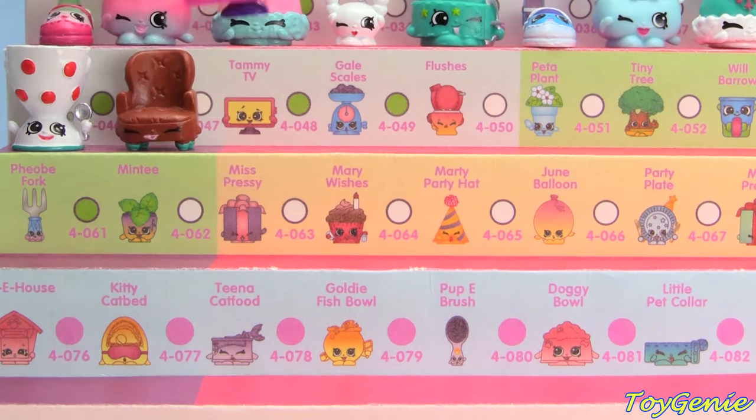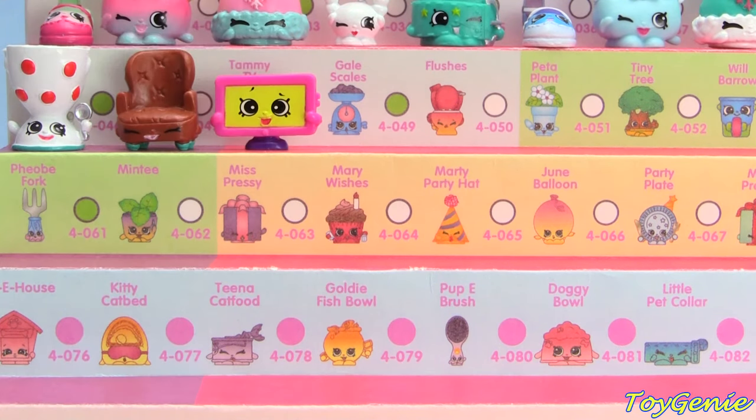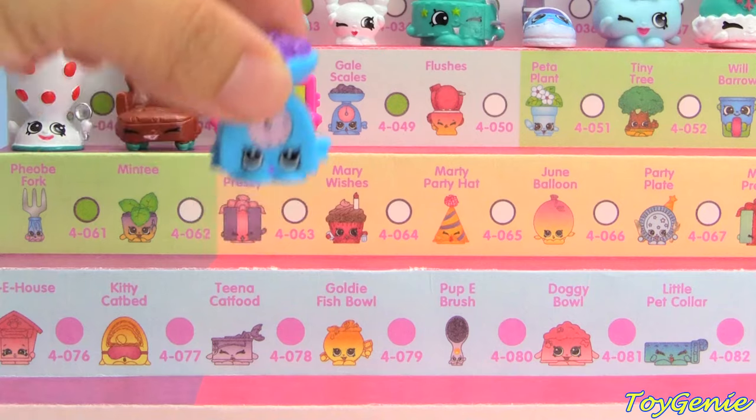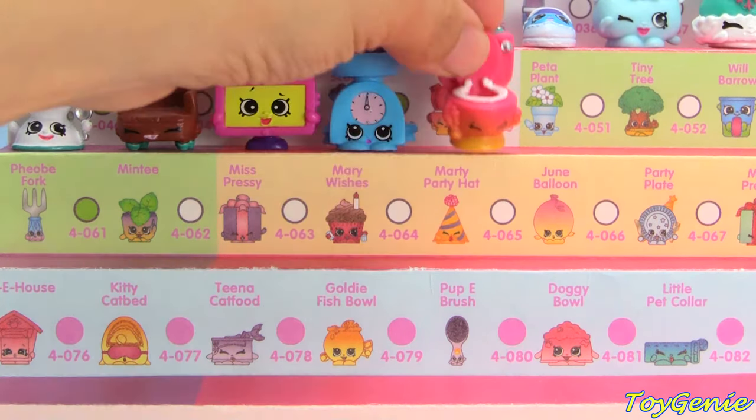Brown comfy chair, Pink and Purple and Yellow Tammy TV, Purple and Blue Gale Scales, and Pink and Orange Flushes.